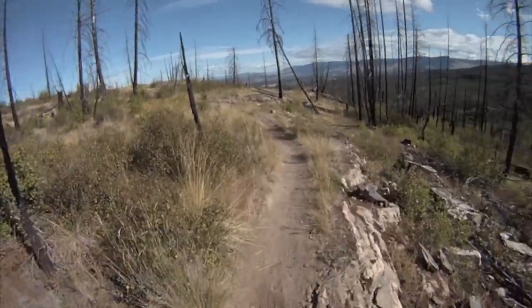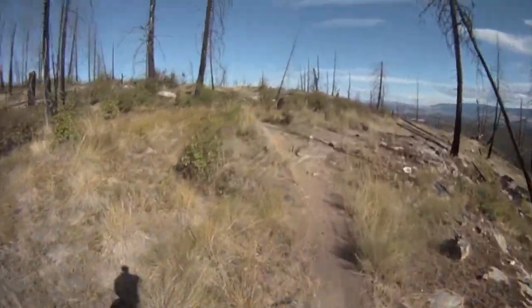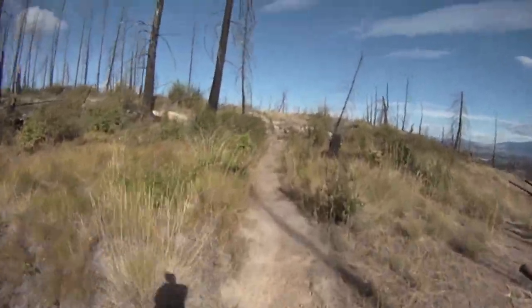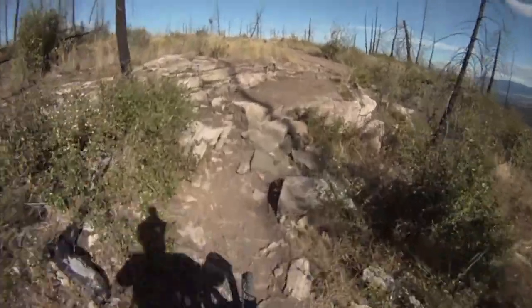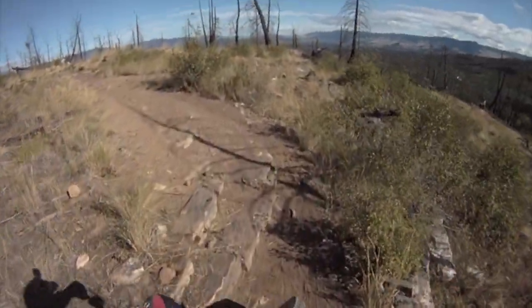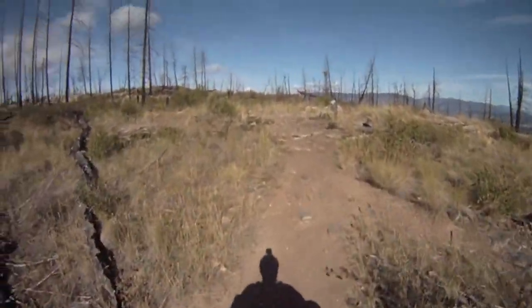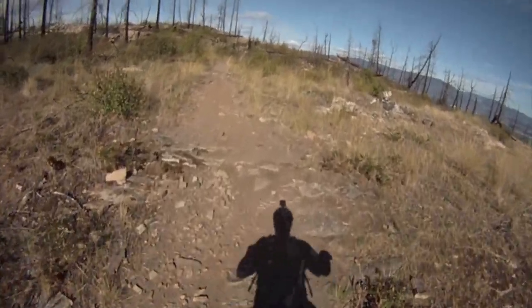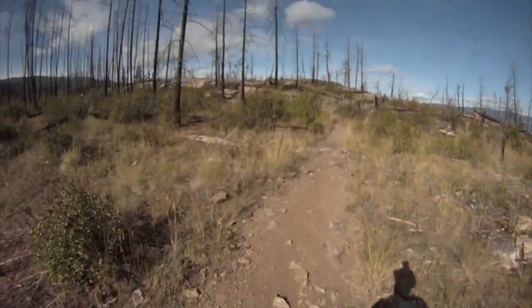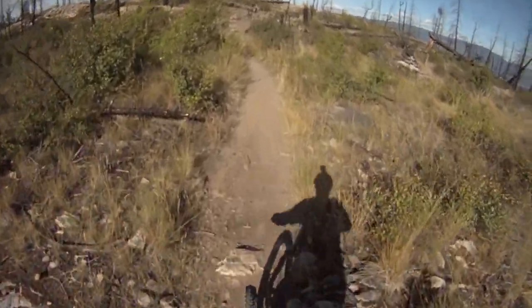We're going up still, a little bit. Oh — technical uphill. I don't know if I can make it up this. If I had known, I wouldn't have put my armor on and lowered my seat.